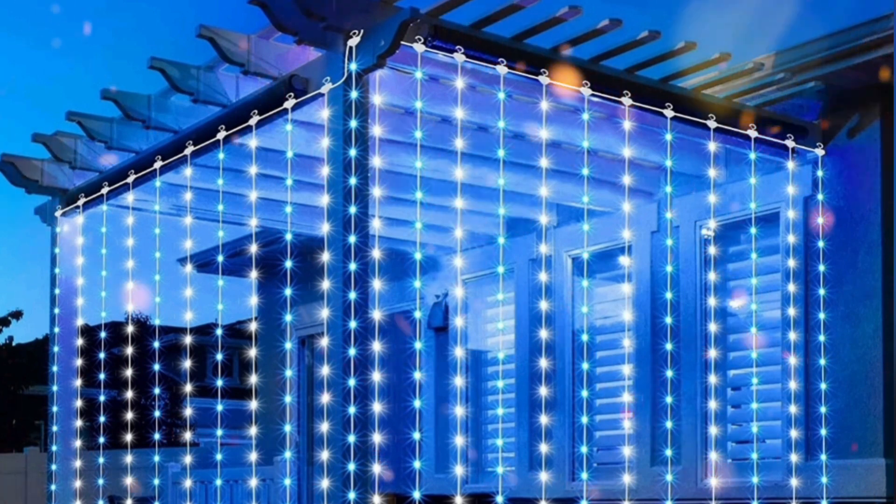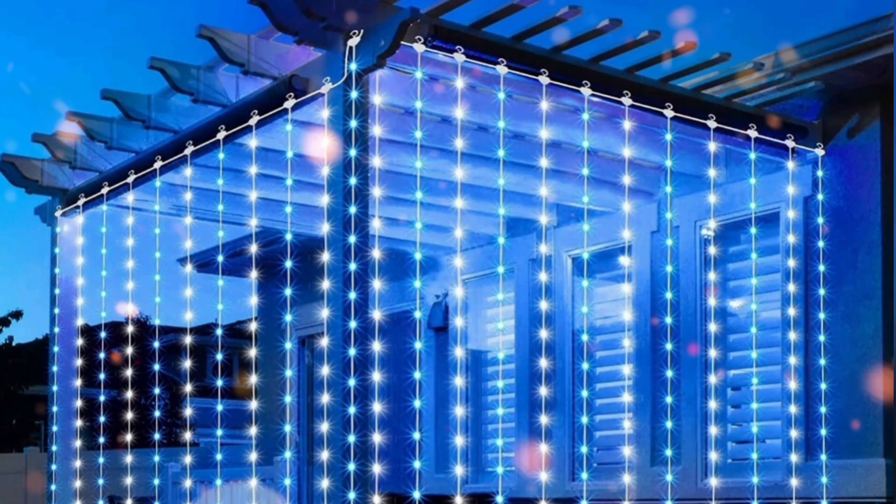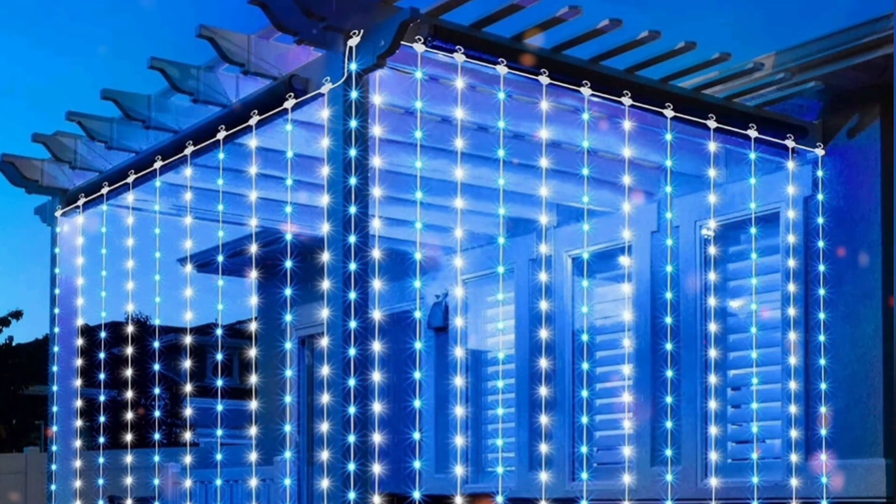Solar Curtain Lights: solar lights, 3x3m, 300 blue-white LED lights. A perfect decorative light for your garden, gazebo, or porch.